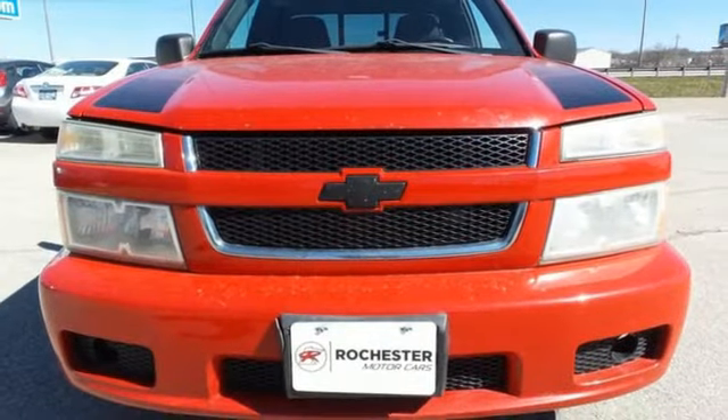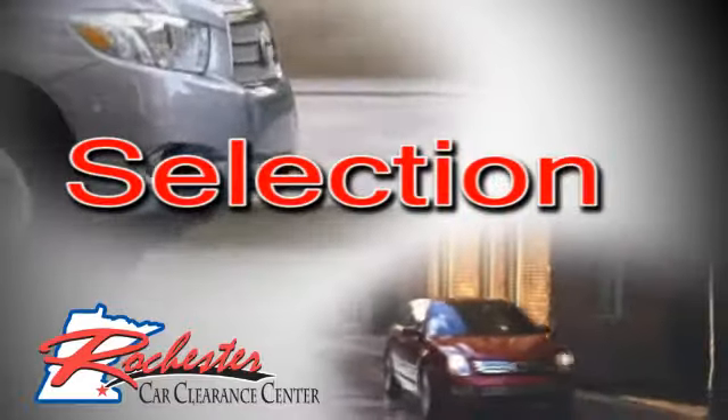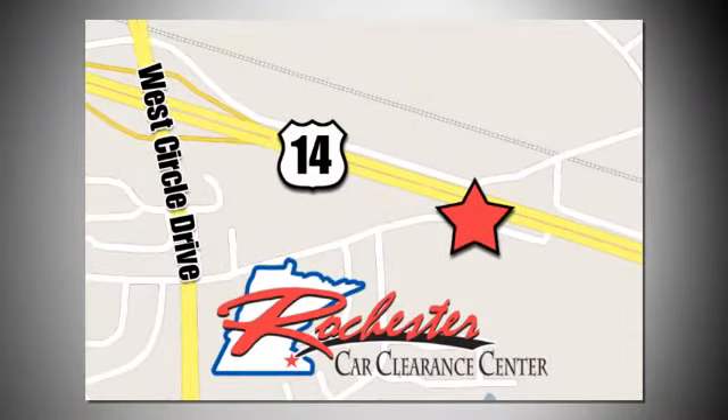100 years of icons. Hurry in today for a test drive. At Rochester Car Clearance Center, you get our best price, bottom line. We are conveniently located on Highway 14 West, near West Circle Drive.